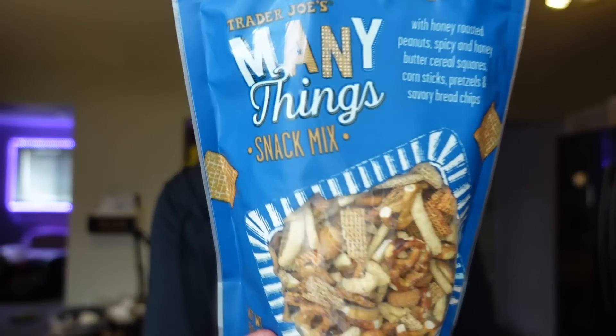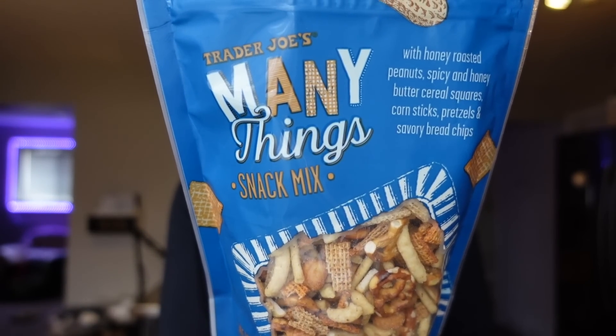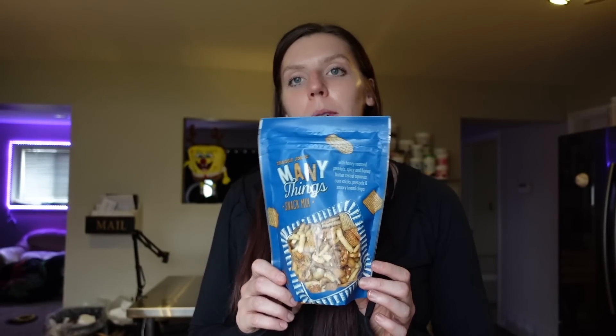Adam also grabbed this many things snack mix — we've tried this before. For a half cup serving, it's five points on WW, 170 calories, eight grams of fat, 20 carbs, two grams of fiber, three grams of sugar, and four grams of protein. It has honey roasted peanuts, spicy and honey butter cereal squares, corn sticks, pretzels, and savory bread chips. It's got a good sweetness to it. We go through it pretty quickly, but it's another thing you have to be careful with the portion of. It's just about moderation and keeping track with tracking.